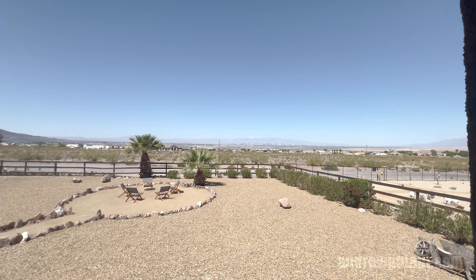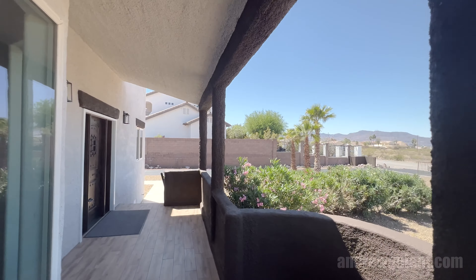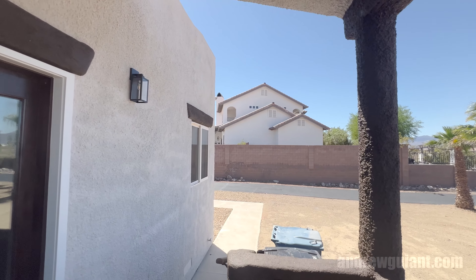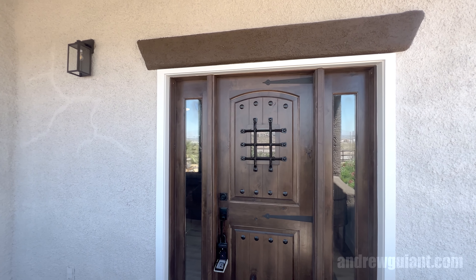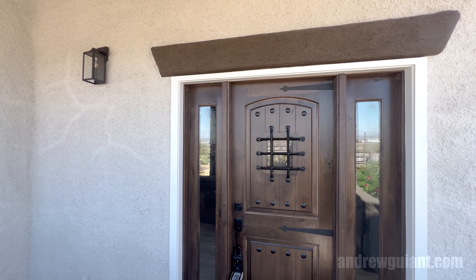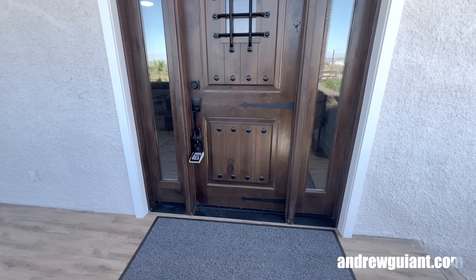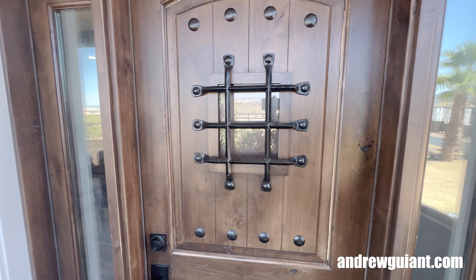If I get 50 comments asking me to come back, I'll come back and do that. I'm Andrew Guy with Simply Vegas. We're going to explore this single-story home for sale — 1.25 million here, 2,707 square feet. I love this front door — real wood front door. Let's go inside and take a look.